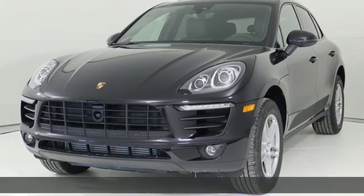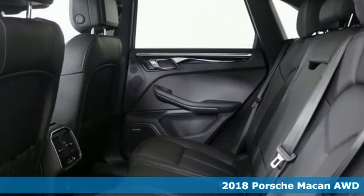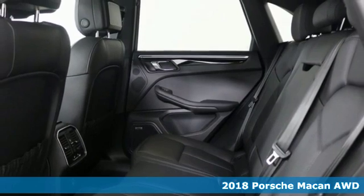It's a new 2018 Porsche Macan. Power. Performance. Porsche.